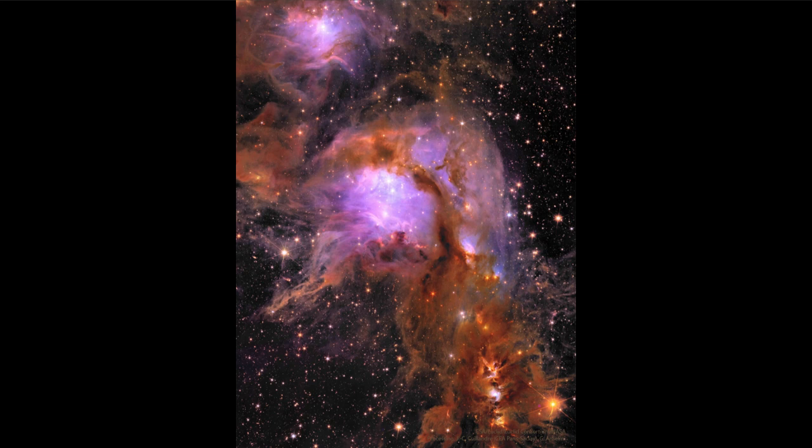This is actually a part of the Orion molecular cloud complex, which is a relatively nearby star-forming region and relatively easy to see. If you look to the regions just a little bit north of Orion's belt, there is a lot of star formation going on there.